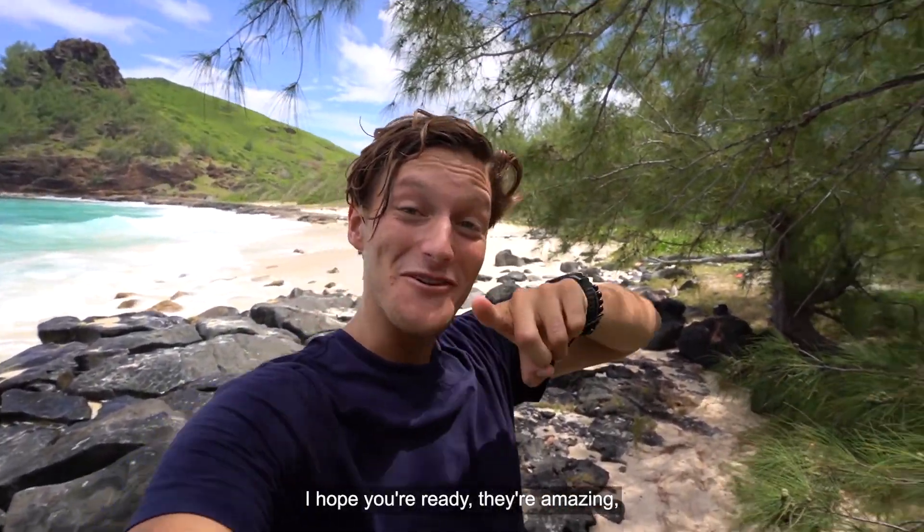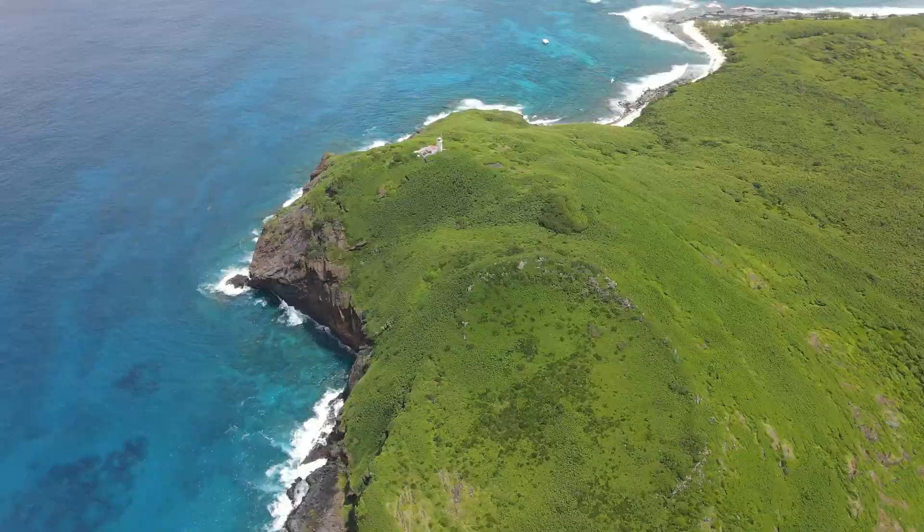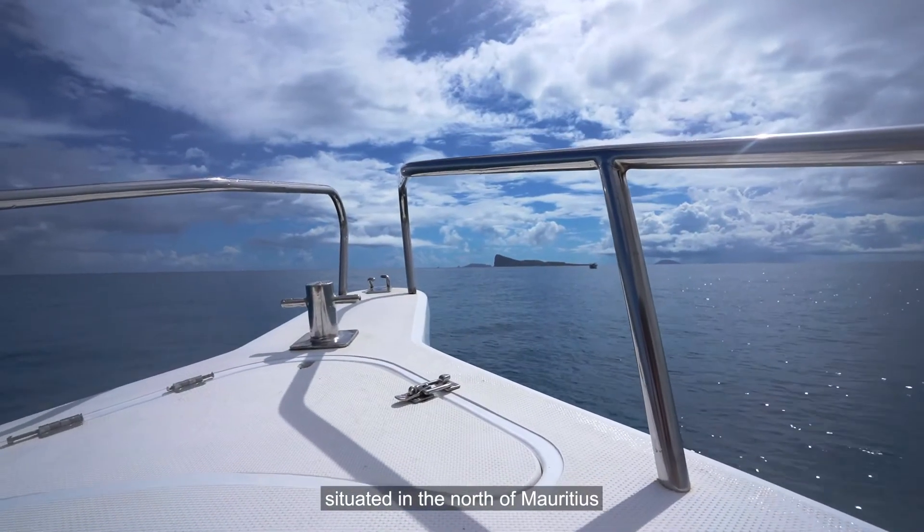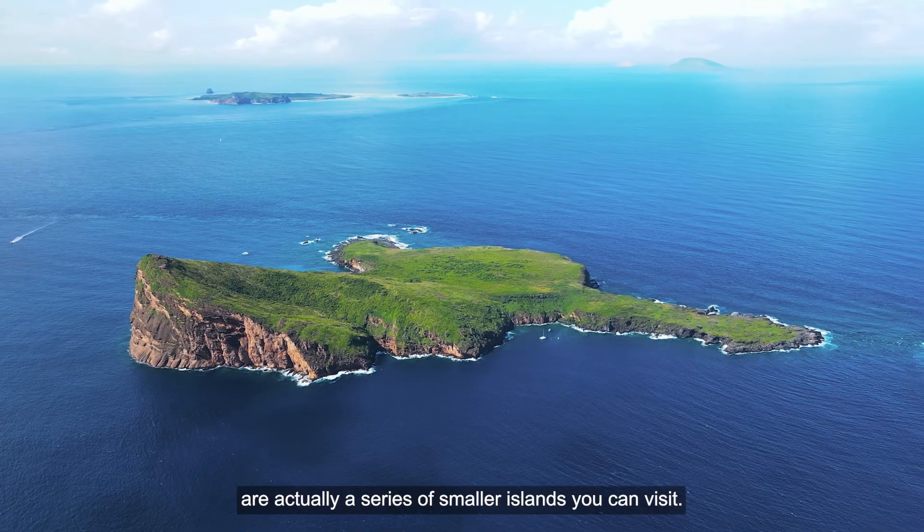Hey, I'm Will Tevez and today I'm showing you the northern islands of Mauritius. I hope you're ready, they're amazing! Let's go! Did you know that situated in the north of Mauritius are actually a series of smaller islands you can visit?